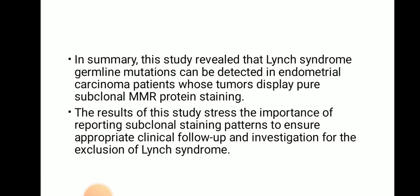In summary, this study reveals that Lynch syndrome germline mutation can be detected in endometrial carcinoma patients whose tumor displays pure subclonal MMR protein staining. The results trace the importance of reporting subclonal staining patterns to ensure appropriate clinical follow-up and investigation for the exclusion of Lynch syndrome.